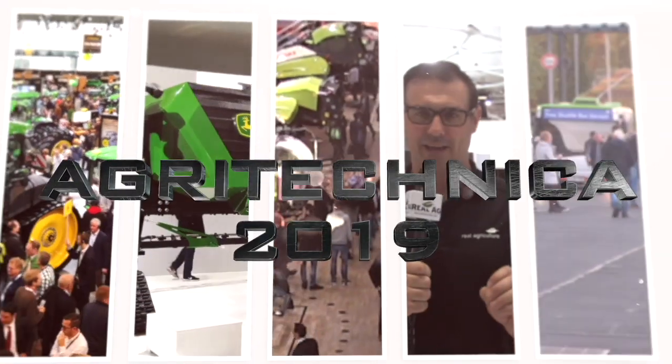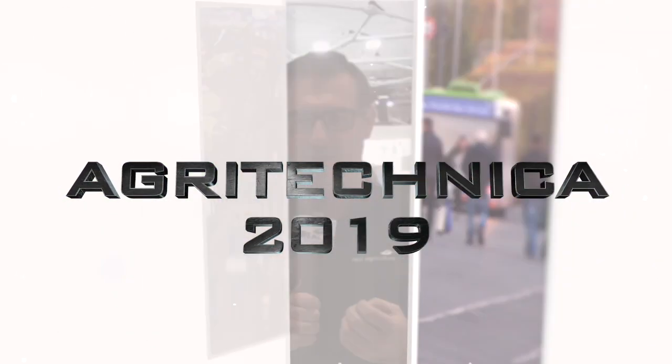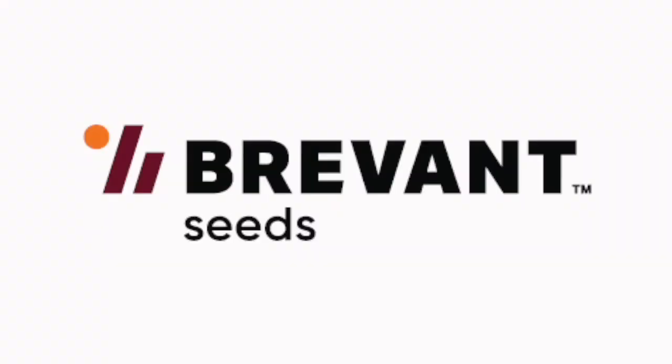Real Agriculture's coverage of Agritechnica 2019 is brought to you by Brevant Seed — Yield. Easy. Sean Annie here with Real Agriculture and we are at Agritechnica 2019 in Hanover, Germany, brought to you by Brevant. We are in the Amazon booth and we're talking to Jeremy Messerly.